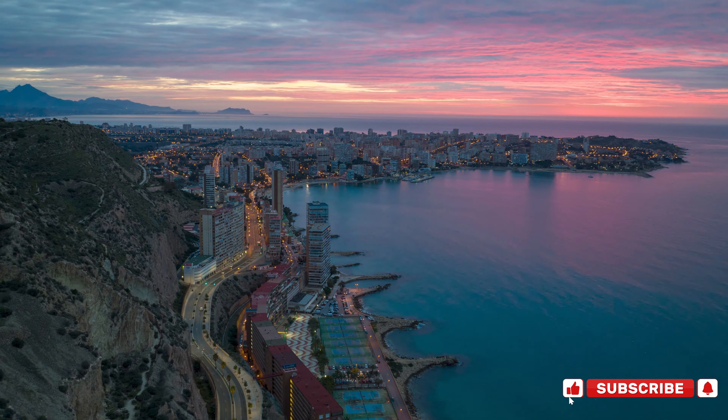In this video, we'll take you on a journey to explore some of the most iconic and breathtaking UNESCO World Heritage Sites in Spain. Get ready to uncover the beauty, history, and stories that make these places truly exceptional.